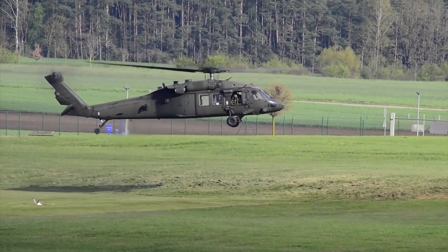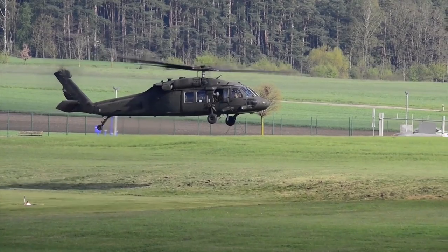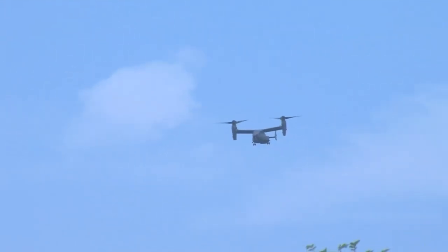A rotorcraft vehicle would be anything that's powered with a rotor, similar to a helicopter, a tilt rotor like the V-22, or it could be a UAV.